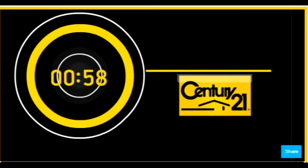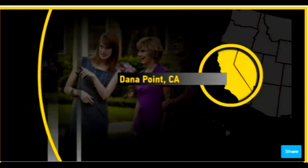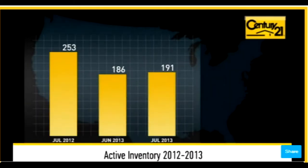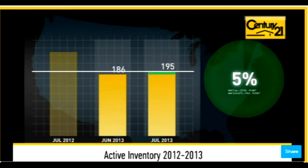Thank you. Welcome to July's Market Update. Let's take a look at residential real estate activity in your area during the month of July. The number of active listings was down 23% from one year earlier and up 5% from the previous month. This recent increase reflected a larger selection of homes for buyers to choose from.